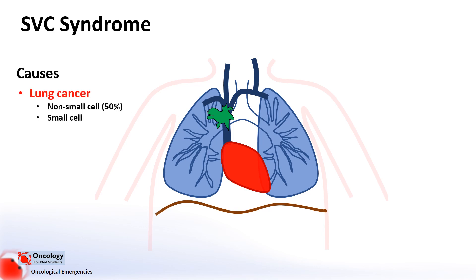It's most associated with lung cancers and lymphomas. Non-small cell lung cancers are the most common, making up to 50% of cases, though this is largely because non-small cell cancers are more common than small cell lung cancers. Non-cancerous causes include blood clots, often due to pacemaker wires that sit in the vena cava, TB, and aortic aneurysms. Essentially, anything capable of blocking the vessel can cause the syndrome.